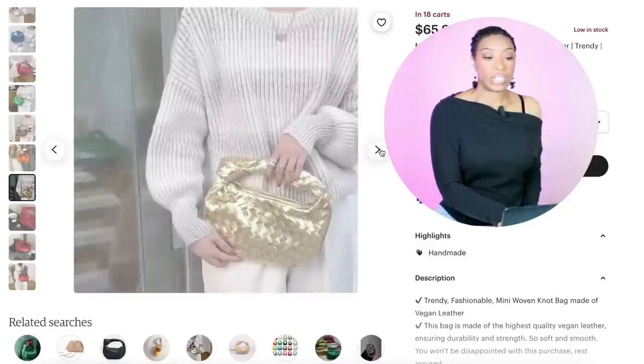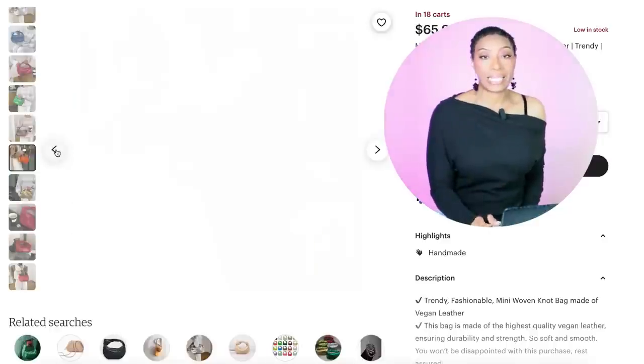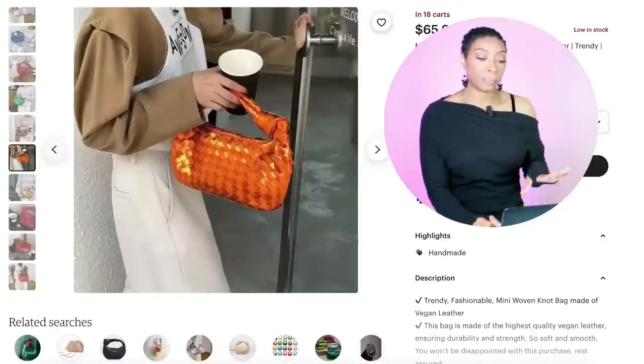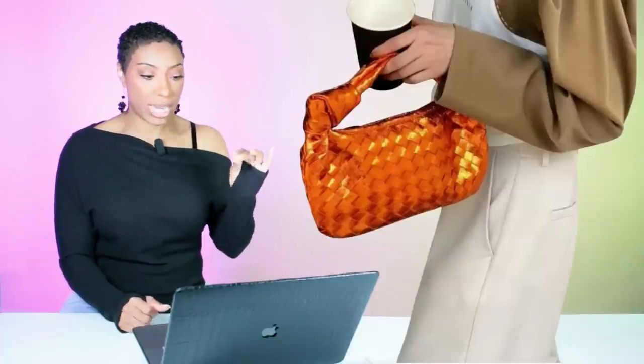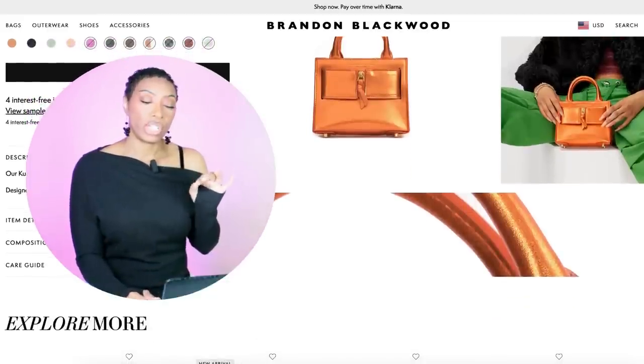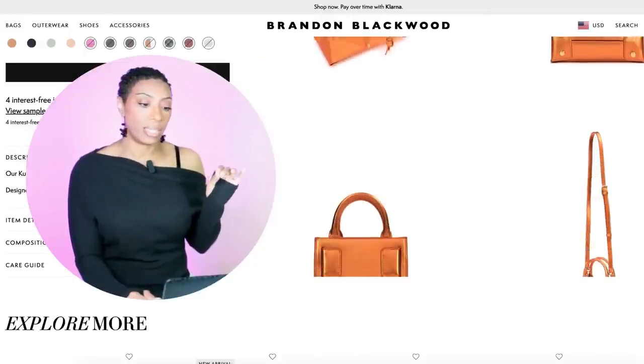We're gonna move on over to Etsy and check out these bags. We're going to put two different bags with it. The one at Etsy is $66 — $65.99 — very similar to the inspiration photograph. We just sprinkled a little bit of shine. And then we're gonna go to Brandon Blackwood and check out this small top-handle handbag that he has — I think it will match as well. This bag is coming in at $250.